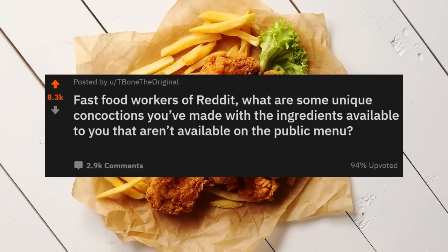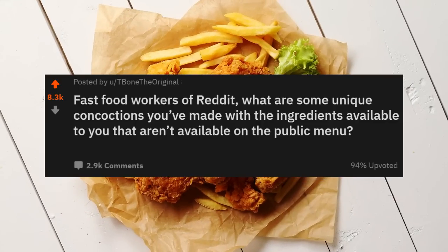Fast food workers answered: What are some unique concoctions you've made with the ingredients available to you that aren't on the public menu?